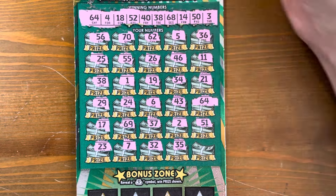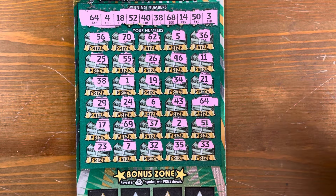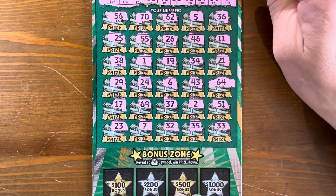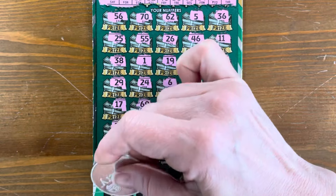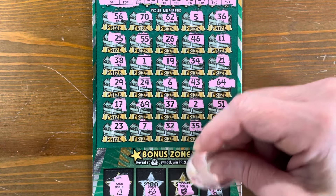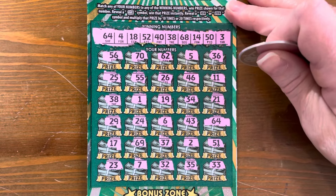I think it's just a 64. Let's check our bonuses real quick and then we'll see what we got in there. All we need is a money bag. We got a clover, horseshoe, and hats — no money bag. I think all we have is a 64.